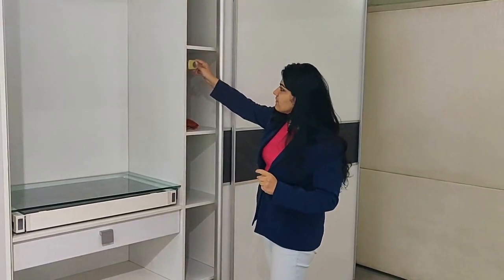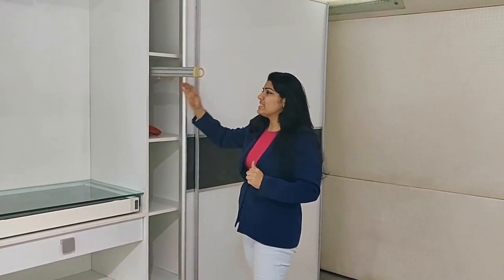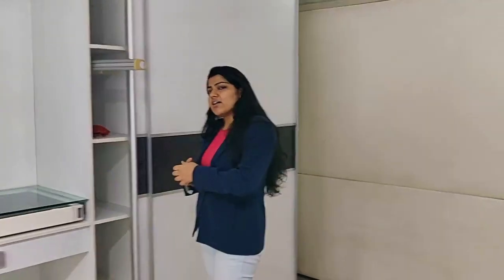We've also got another rack over here which is basically for your ties or just for hanging anything. You can use it for your ties, your belts, your scarves — anything that you use on a daily basis.